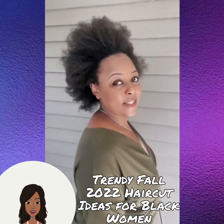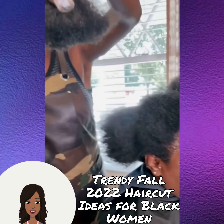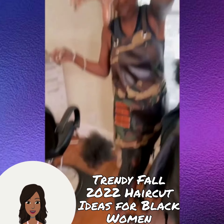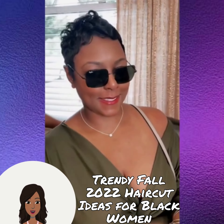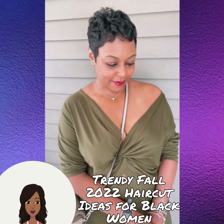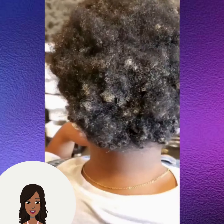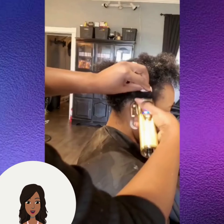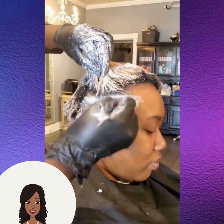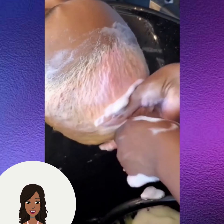Hello everyone, welcome back to Style News Network. Today we're going to check out some trendy fall 2022 hairstyle ideas. First up, we see a big chop transformation. Don't forget to give it a thumbs up and hit that subscribe button so you can stay up to date on all the latest and hottest black hair trends.